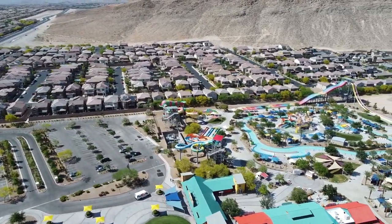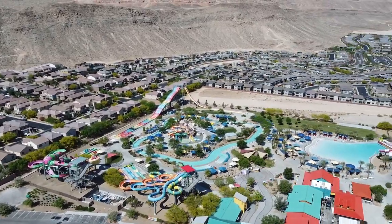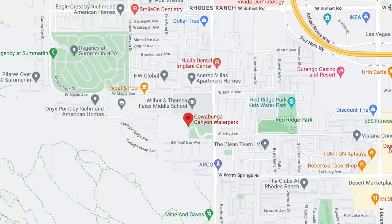I've had season passes there for several years and I really enjoy it — it's a great place to go. Cowabunga Canyon's address is 7055 South Fort Apache Road, in the 89148 zip code.